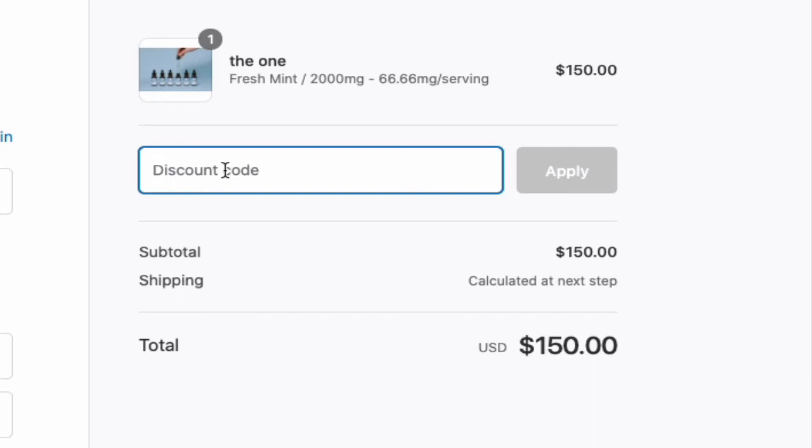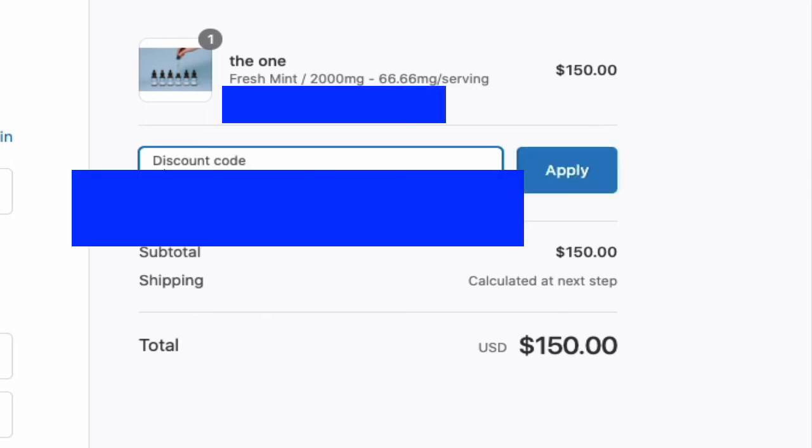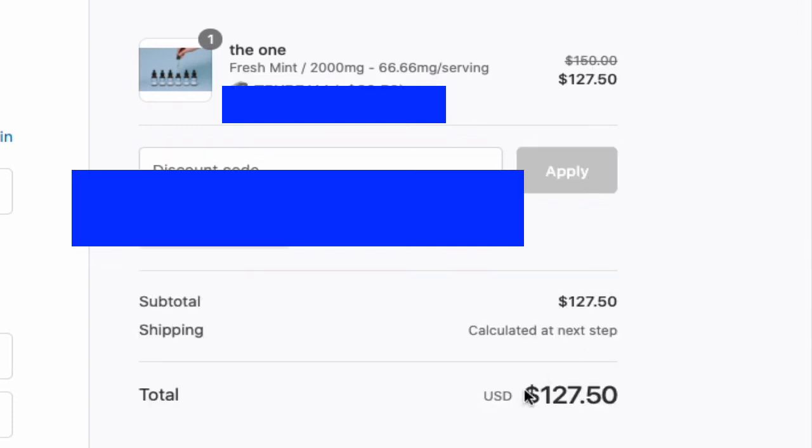Go back to the couponqueso tab and type in the code that's available there — I'm not going to show you this because I don't want to show you the wrong one. Go back to couponqueso and you'll see the most up-to-date coupon code. I'll type this in here and then hit apply. You're going to see that this is currently $150 — when I hit apply, you're going to get that 15% discount. As you can see, this went down to $127.50.